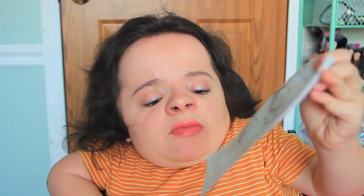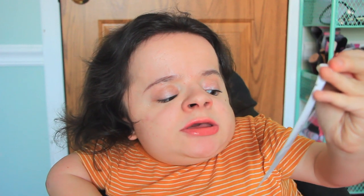The first item is the bonus item for this box. I have no idea how to say this brand but it's spelled I-N-N-I-S-F-R-E-E. It's the My Real Squeeze Mask in Coconut — I'm not sure if the labeling is in Korean, Japanese, or Chinese, but all the products will be linked individually down below.